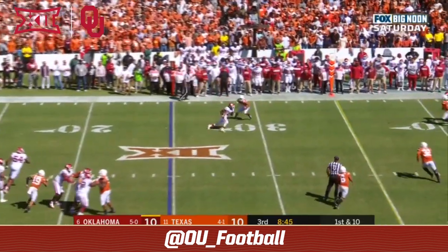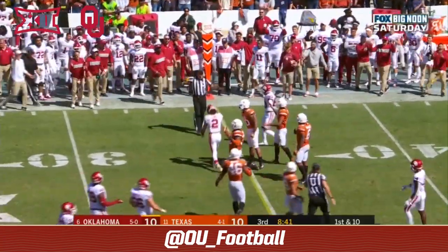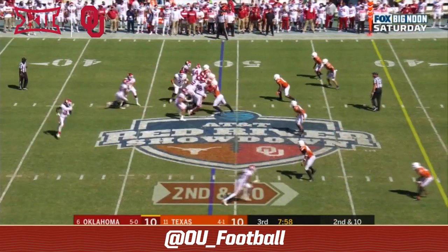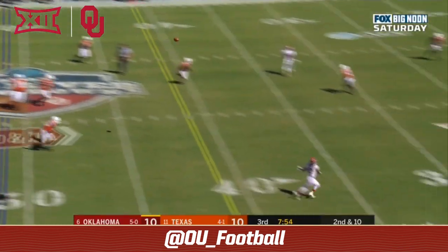Hurts off his back foot — CD Lamb turns it up and CD Lamb close to the first down, and a flag. It stuffs the run. Second down and 10 at the 49.